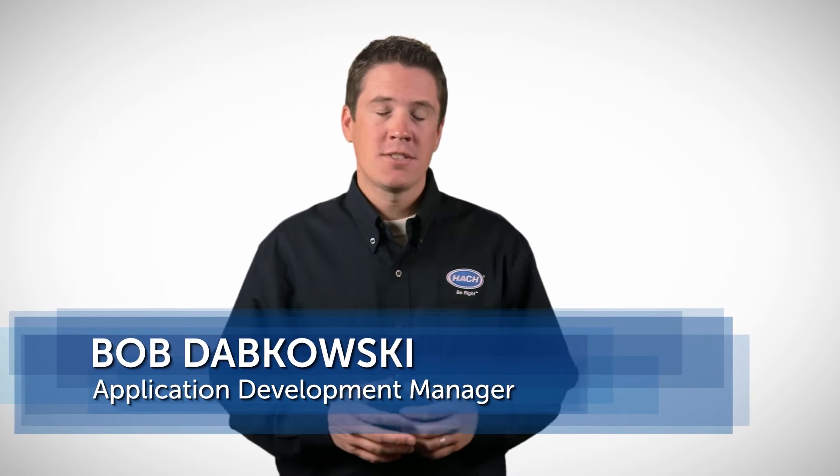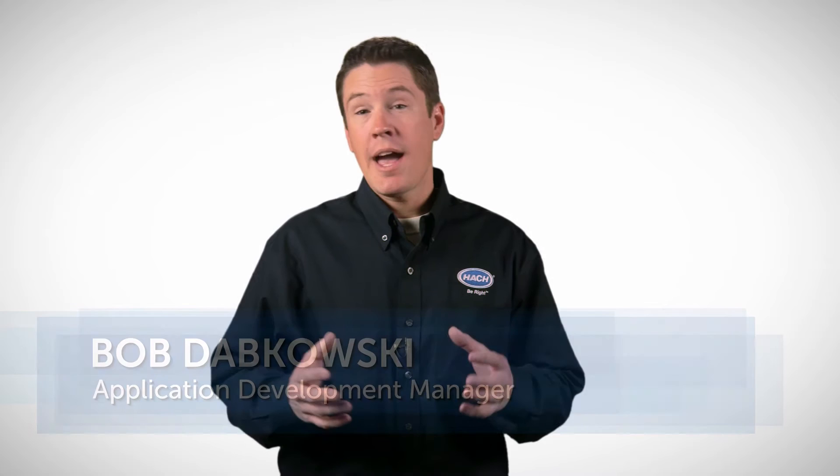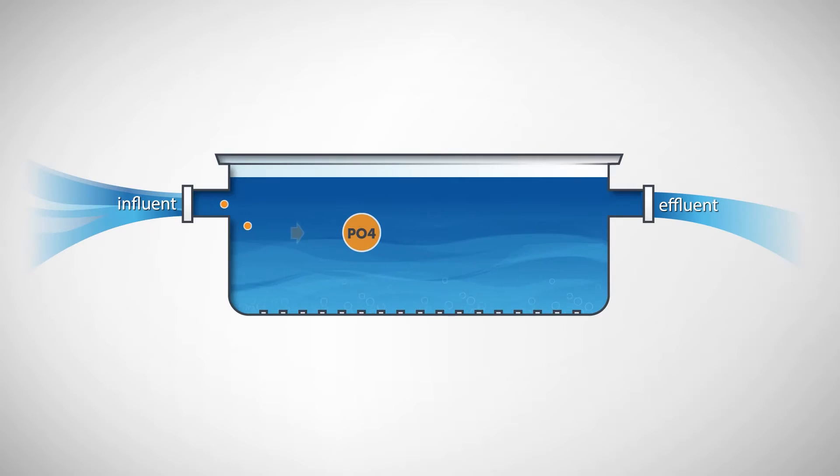Phosphorus limits are spreading at a drastic rate across the country. And to help you meet your limits in the most efficient way possible, I'm going to tell you about a new out-of-the-box control system from Hawk. The system is called RTC for Phosphorus — Real-Time Control for Chemical Phosphorus Removal. And it's pretty simple.